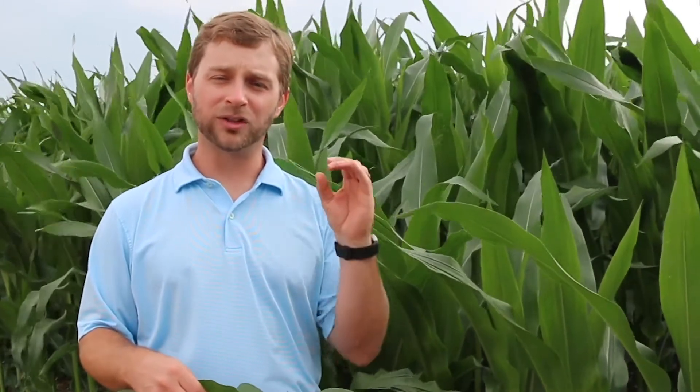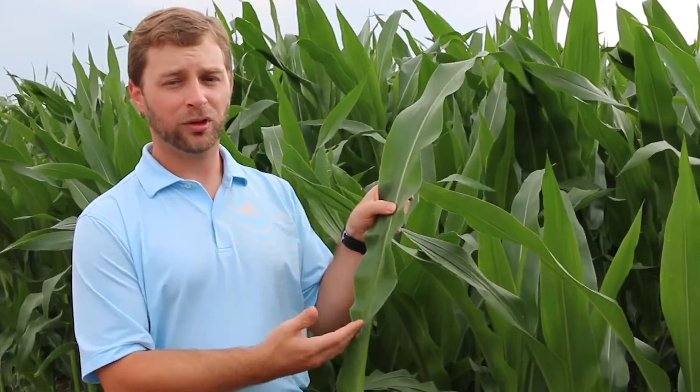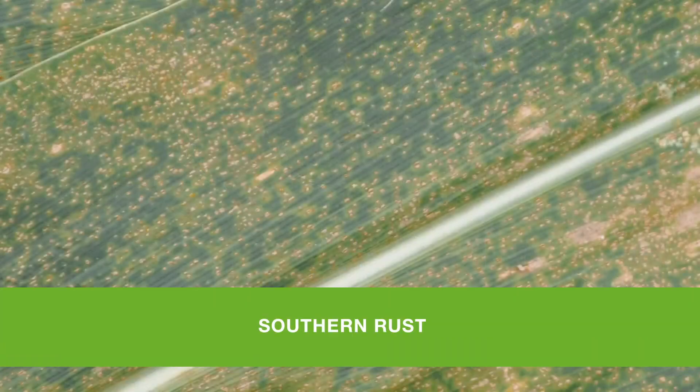As far as identification goes, southern rust is most often confused with common rust. Southern rust pustules are circular to oval shaped, orange in color, and often encircled by a light green halo. It is also almost exclusively found on the upper leaf surface, but in severe infestations it can also be found on the stalk and on the ear shuck.